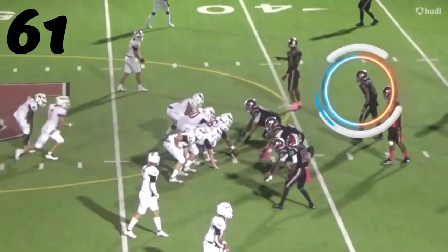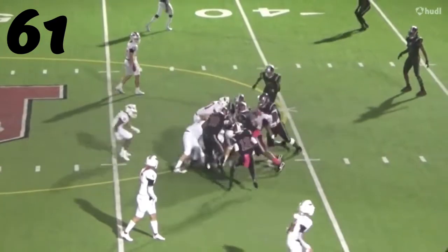Number 61, Caleb Sells — you think you're going to run a quarterback sneak? I think not.